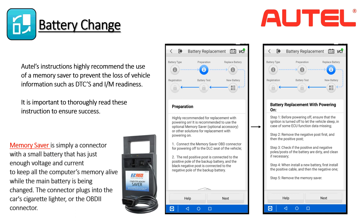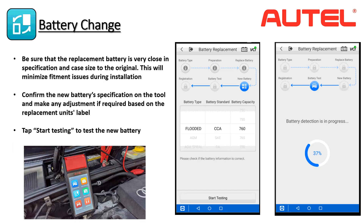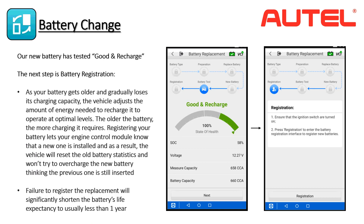There will be times when techs must replace a battery after a complete power loss condition. After the battery replacement, the tool will ask the technician to verify the specifications of the new battery in case there are minor differences. Autel recommends using the same specs or as close as possible to ensure long-term reliability. The tool will then perform an adaptive conductance test on the new battery to make sure it is in optimal condition. Make sure the test leads are properly connected to the positive and negative terminals, tap Start Testing, and the tool will display the test results.